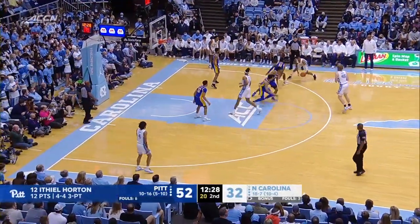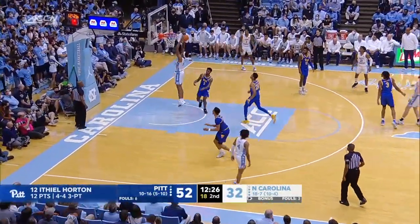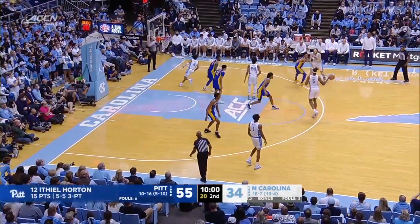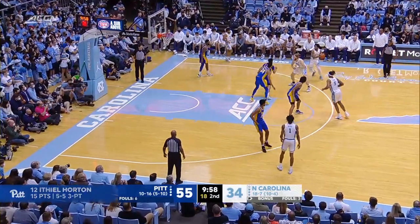Now he's 4-for-4 on the game. Baycott gets free down low, quick tip pass from Manick. It is now a 21-point deficit, largest of the night for Carolina.